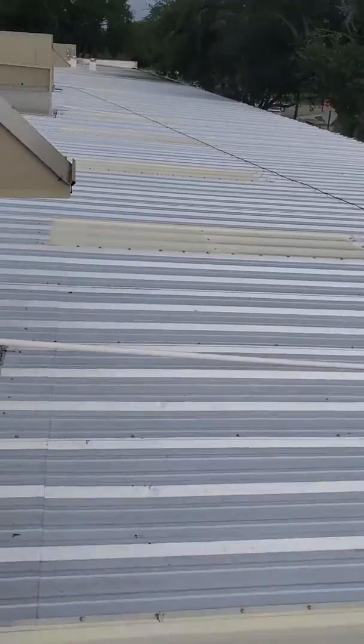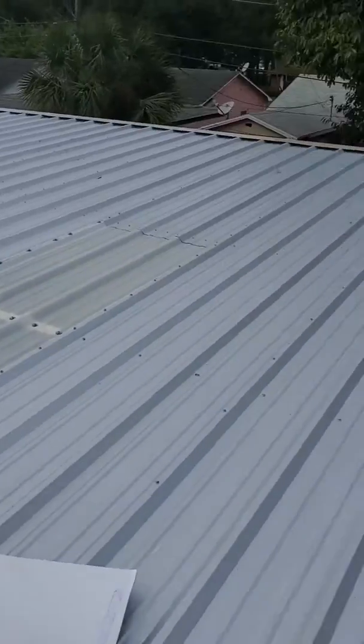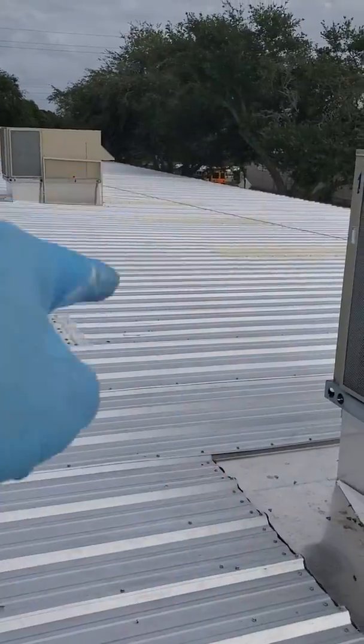You can look down here and see all these are completed, this one's not completed, those are not completed. A better shot would be — you can see that first one right there is not done, and all those are done.